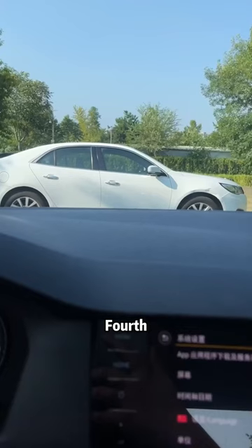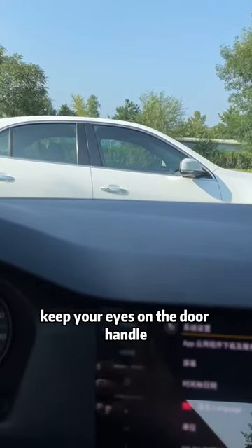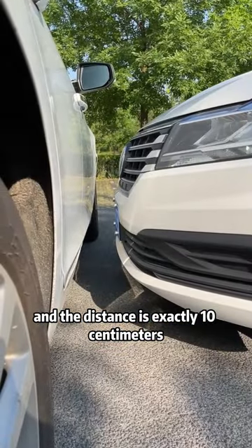Fourth, if you encounter an unmanned car directly in front of you while driving, keep your eyes on the door handle. When you can no longer see it, immediately step on the brakes — and the distance will be exactly 10 centimeters.